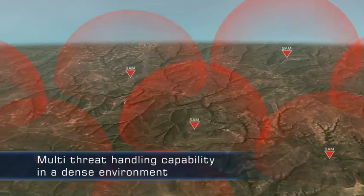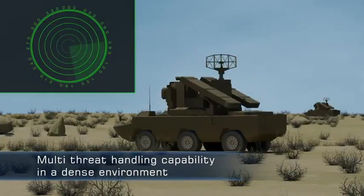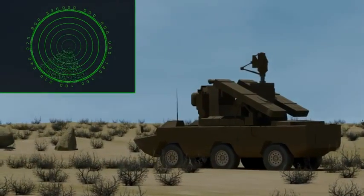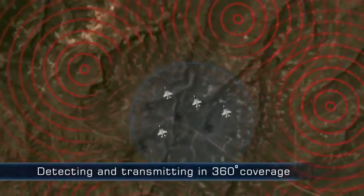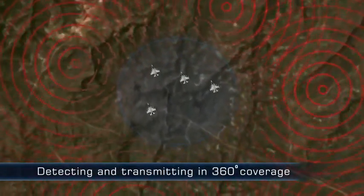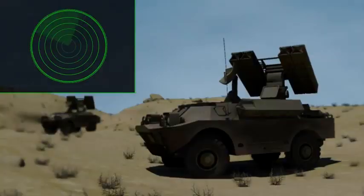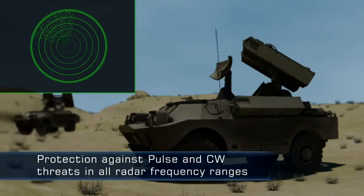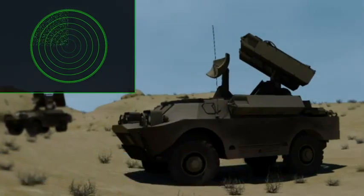The system is capable of handling many types of threats in a dense environment simultaneously. The pod has the capability of detecting and transmitting pulse and continuous techniques in azimuth coverage of 360 degrees. The EJ Pod can jam enemy radars at all frequency ranges and can deal with SAM ambush.